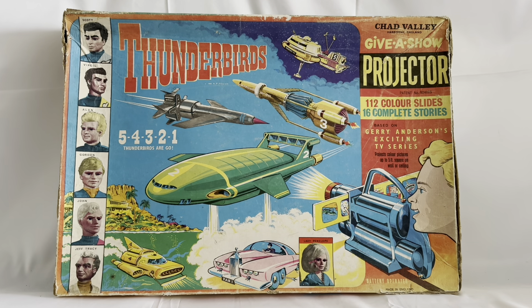Hello and welcome to another video for Milestouch Toys Games Collectibles. Today we are looking at something that's very old, very rare and very, very exciting. We are looking at the 1966 release by Chad Valley from their Gerry Anderson series of Give A Show projectors, and this particular one we are looking at today is from the highly popular Gerry Anderson series of Thunderbirds.